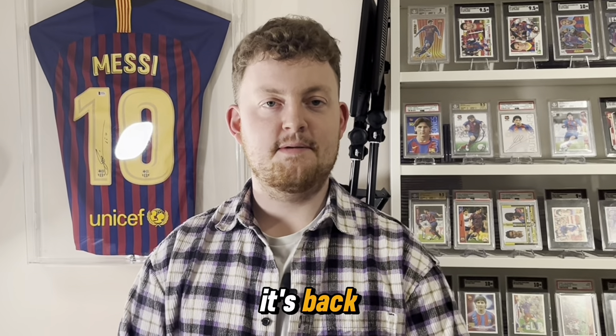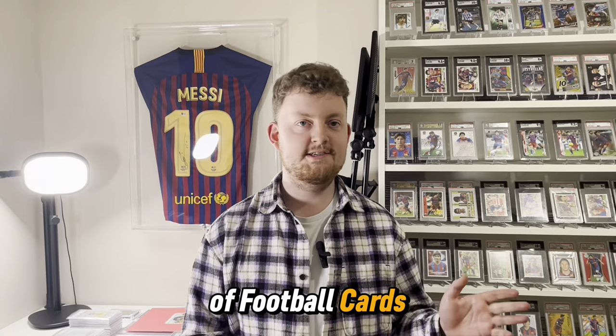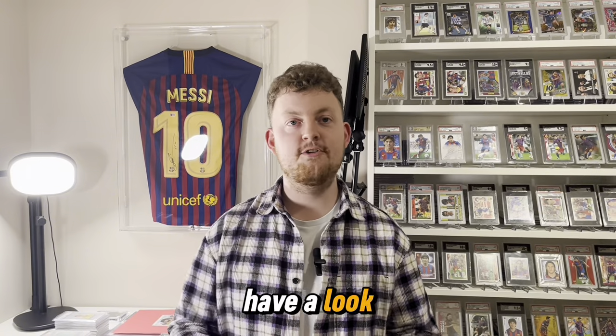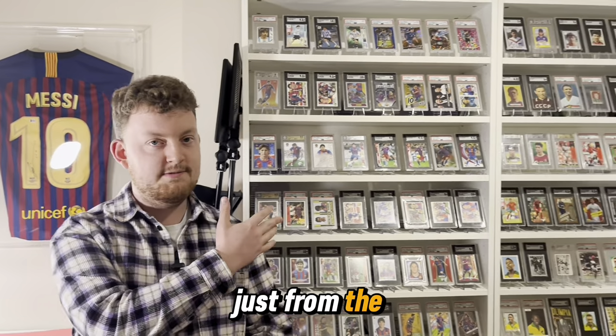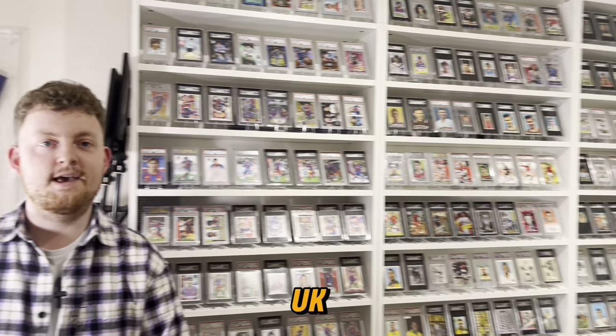Hello everyone, it's Joe here from JJJDNS back with another video. We are really lucky today because we are in the house of Football Cards Net, or Mark as we know him, and he's actually letting us have a look around his collection, which is fantastic. As you can see in the background, he has one of the most amazing collections in the UK and in the world.